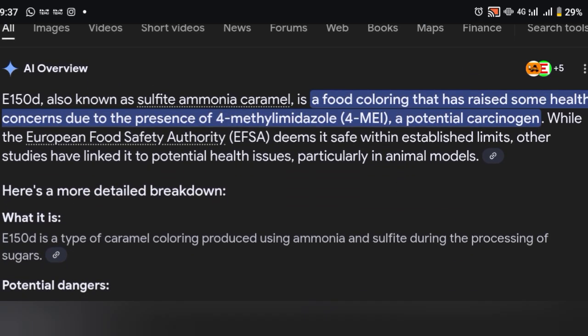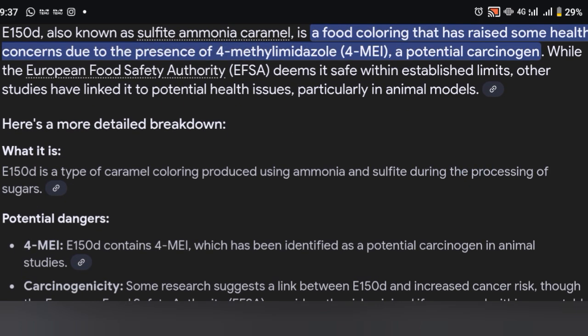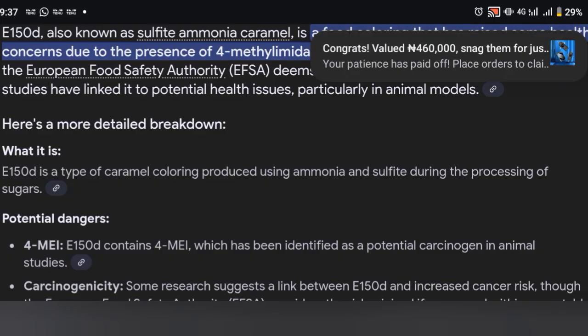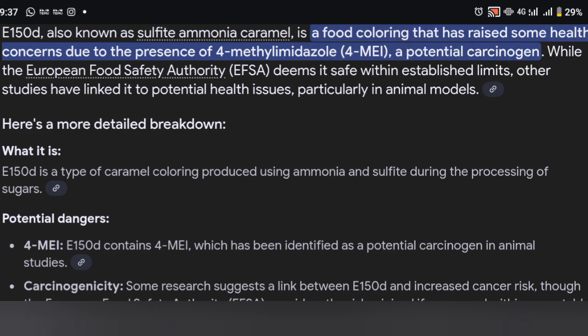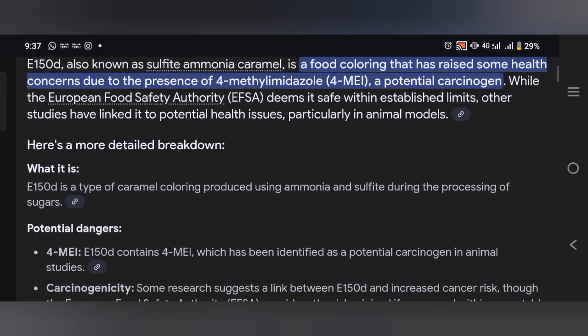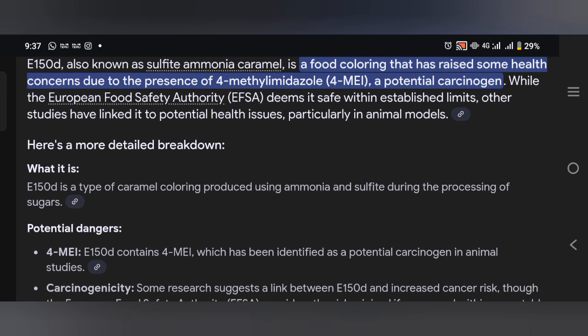Another one is E150d, also known as sulfite ammonia caramel, a food coloring that has raised some health concerns due to the presence of 4-methylimidazole, a potential carcinogen. You can see how dangerous it is.